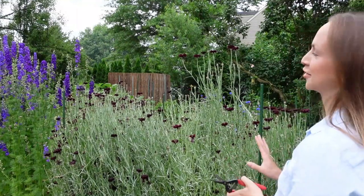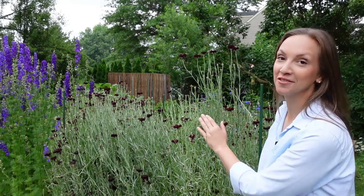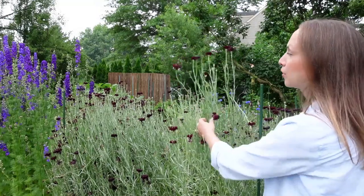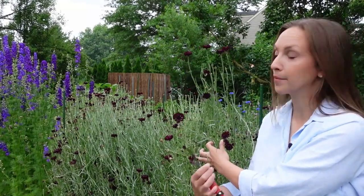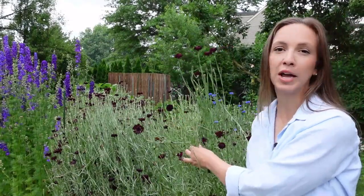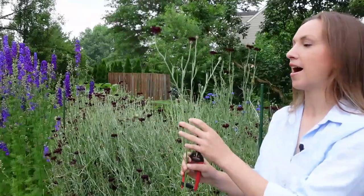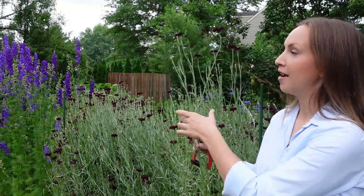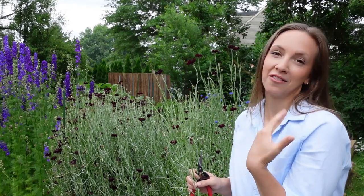Next on my list is bachelor's buttons, and I think it's one of the easiest flowers to grow from seed. Just stick it in the ground, bury it with a little soil, water, and walk away. In just a few weeks' time, you'll be blessed with this gorgeous stand of bachelor's buttons, often called cornflower. It comes in a wide variety of colors — I have this beautiful dark mauve called black button, blues like blue boy, pinks, and whites. You can get so many wonderful cuts off bachelor's buttons, and I like to harvest them when the flowers are about half open.